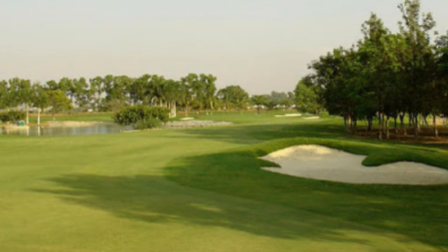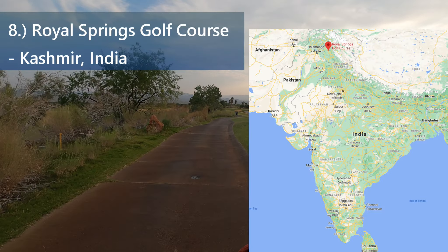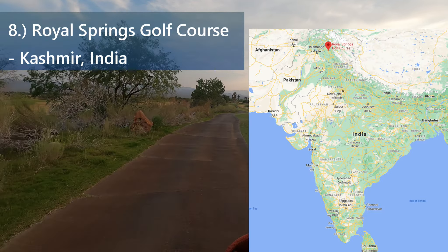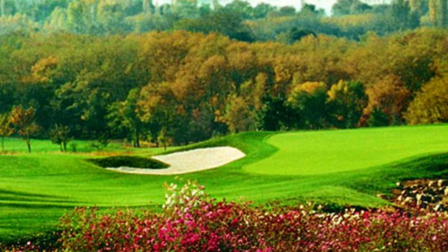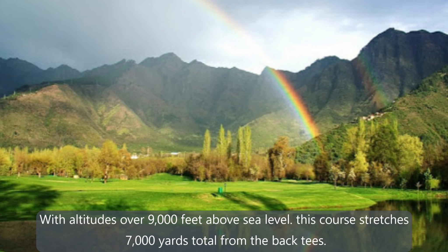That's going to bring us into our 8th spot. Our 8th spot goes to Royal Springs, located in Kashmir. This course was built in 1988 by the state government and is designed by Robert Trent Jones Jr. With altitudes over 9,000 feet above sea level, this course reaches 7,000 yards total.